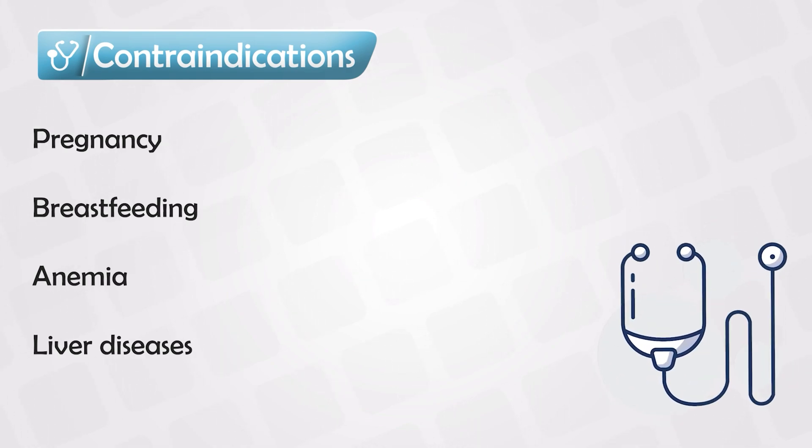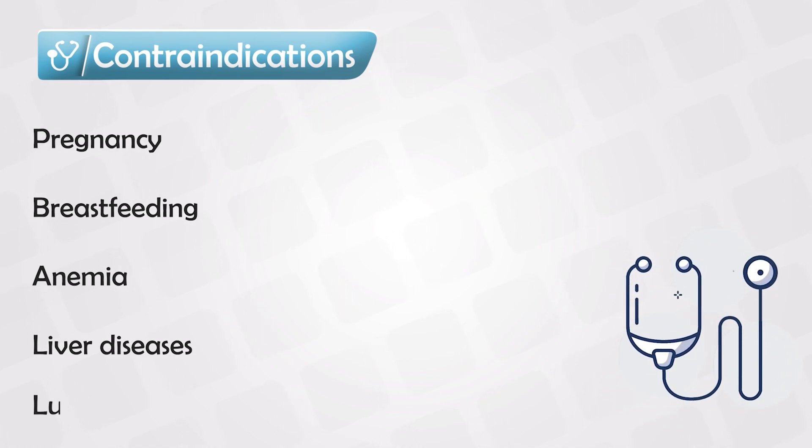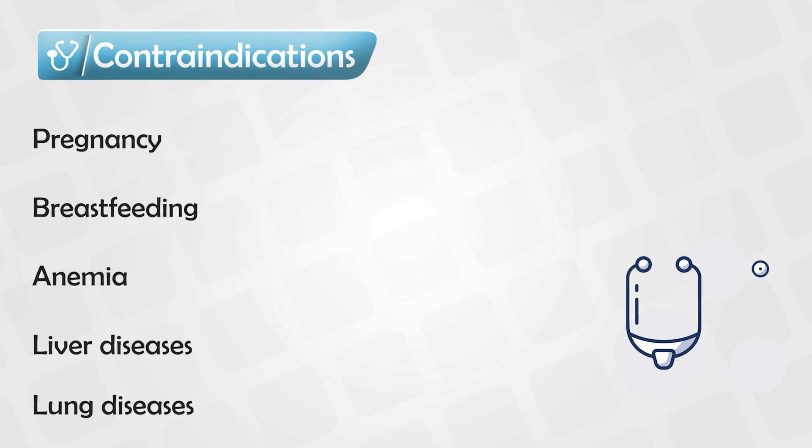Methotrexate can also disturb the lining of the GI tract, causing mouth ulcers. Finally, it is also known to cause pulmonary fibrosis, especially at high doses or with extended usage.